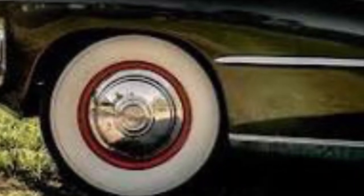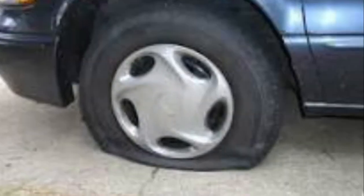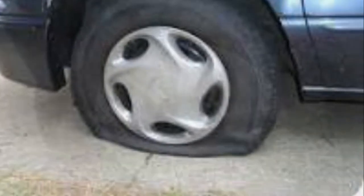Cars have come a long way since their inception, and so have the tires they ride on. They come in many forms, suitable for different types of vehicles. But they all require the same care, so they don't end up like this. Or this. Or even this.